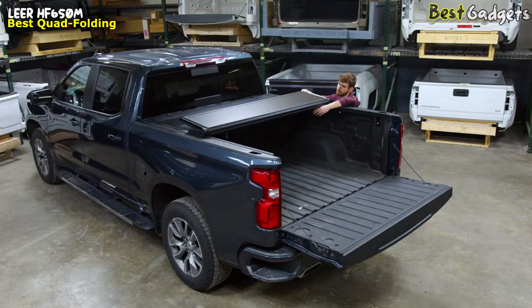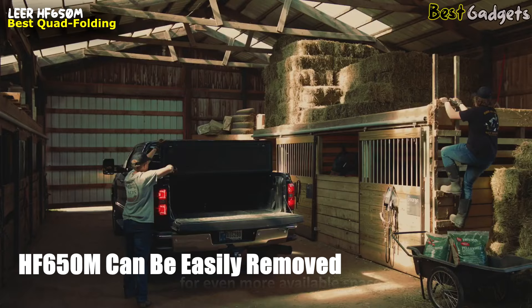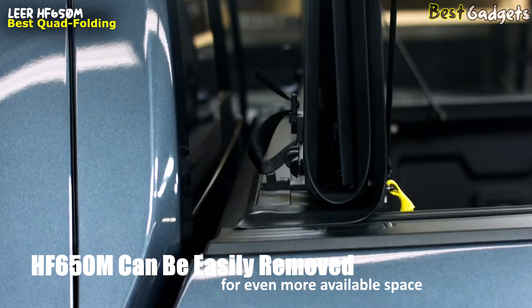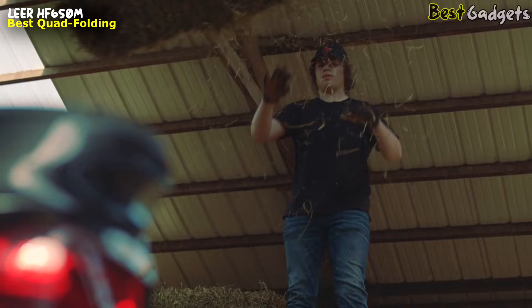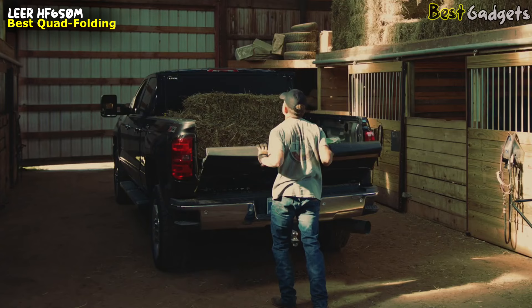The sink latch and cable are adjustable. The panels can be secured upright in the cab area of the truck with full access to the truck bed needed to haul large items. The HF650M can be easily removed for even more available space. The cover is held in a steady upright position with prop rods that prevent the HF650M from touching the cap of the truck. The brackets are pop riveted into the frame, which provides added strength to the mounting points.